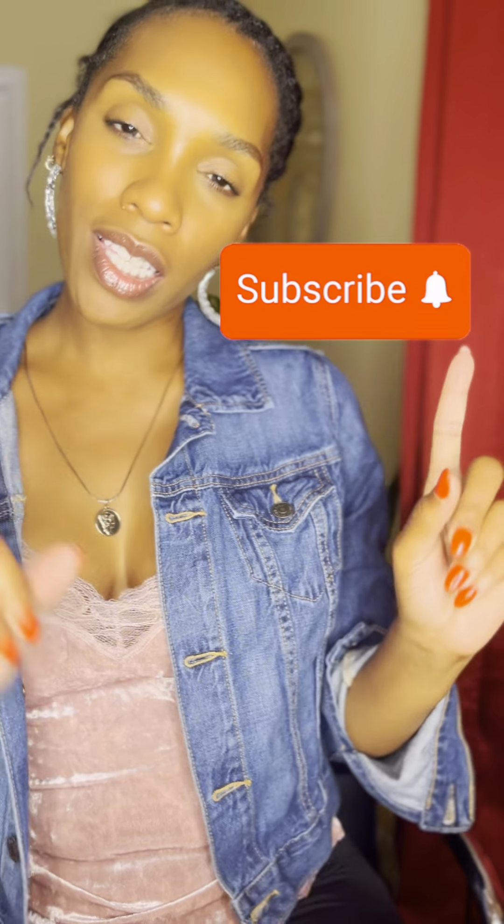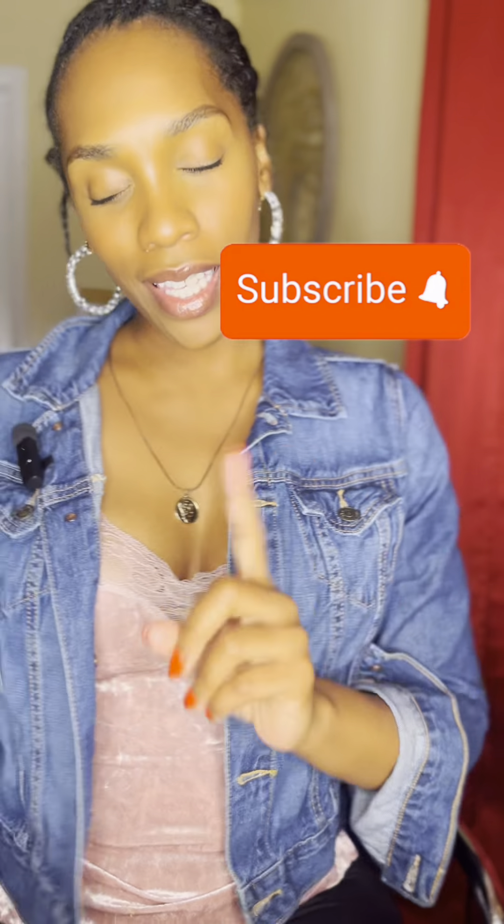Hi friends, welcome or welcome back to my channel, my space, my room. I am Nikita, your hostess with the mostest. And over here, friend, we're going to talk about other things that's going to help you improve the quality of your life. So if you like stuff like that, we got to be friends - click the subscribe button, click the notification bell so you'll be notified every time I post, and that's every week.